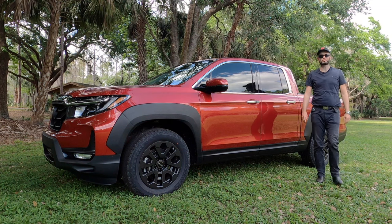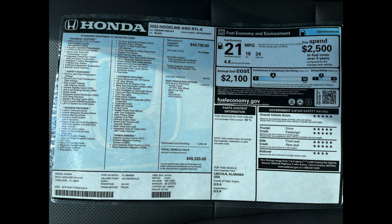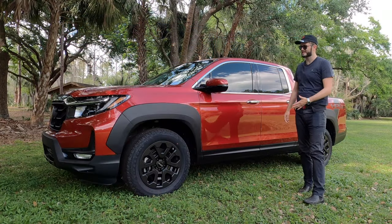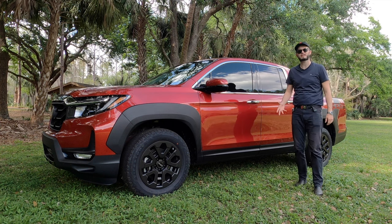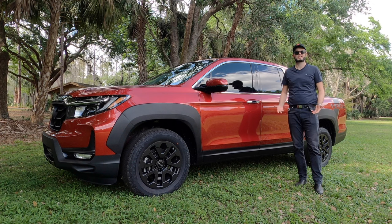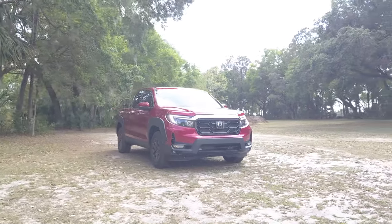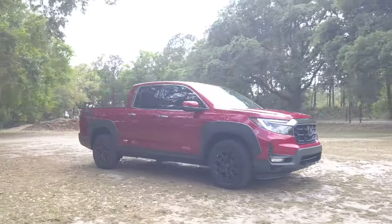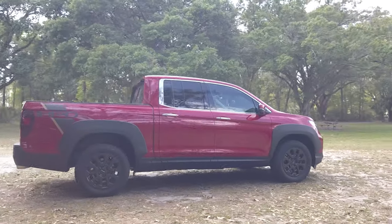The Honda Ridgeline had a full refresh back in 2021. When you option the HPD package, it flares out the fenders. You get gold wheels — in this case the matte finished 18-inch set — so you have some meat, meaning it'll be a smooth drive more like a sedan or SUV instead of a truck. Furthering that package, you get the blacked out grille and graphics on the rear, plus HPD package badging on the tailgate.